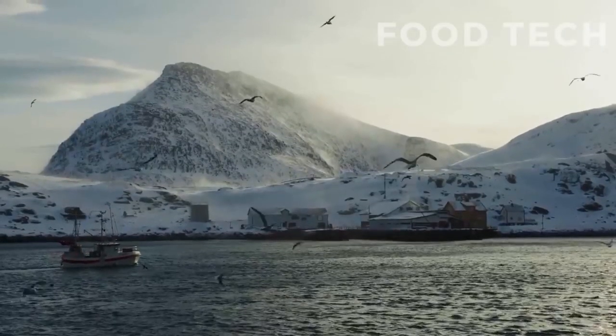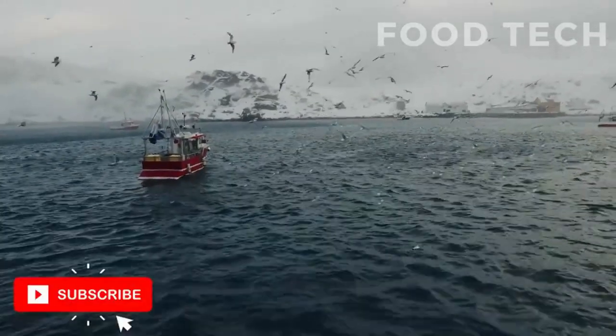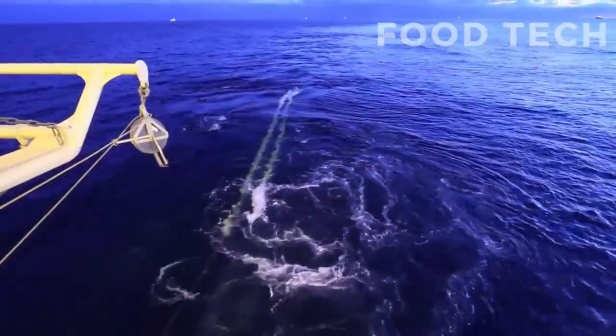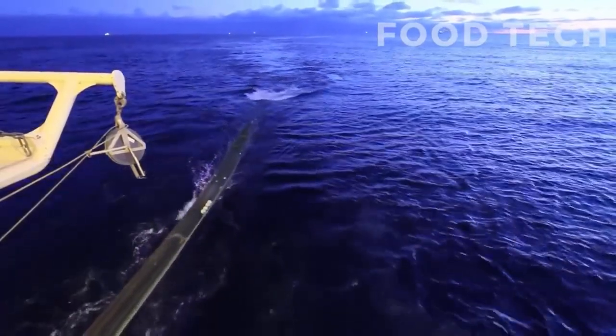Hey there, welcome to our channel! Today we're going to take you through the fascinating world of cod production from the ocean to your plate. We'll be exploring the steps involved in turning this beloved seafood into a delicious dish, so grab a seat and let's dive in.